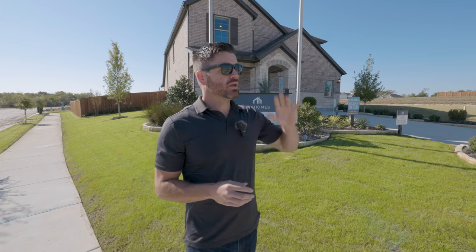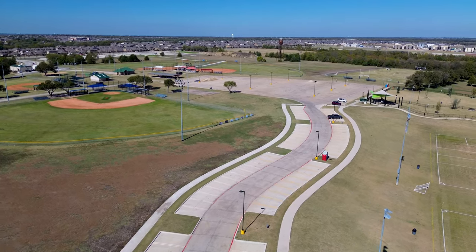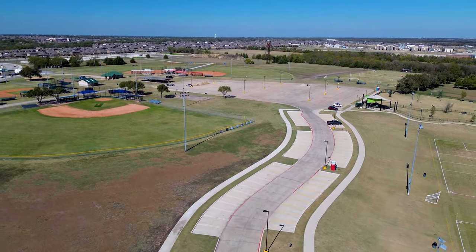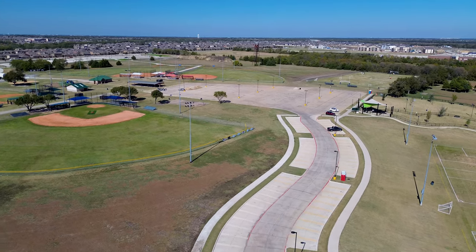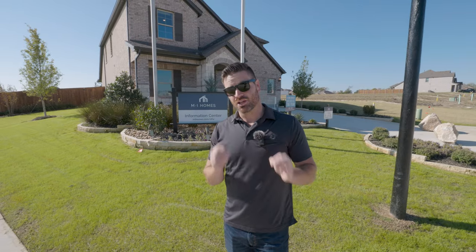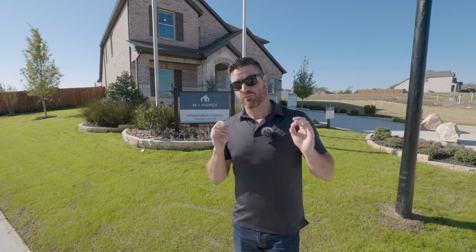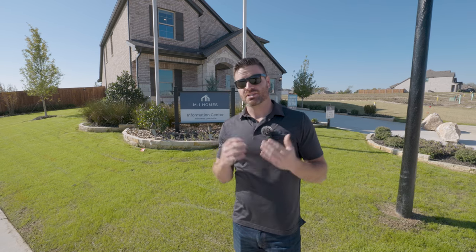So amazing price point. You're right across the street from a massive park. We've got walking trails, dog parks, soccer fields, baseball — everything you could possibly imagine literally across the street. This neighborhood also has no MUD or PID taxes, so you have a lower tax rate and HOA of $780 a year. So affordability, great location, and one of the fastest growing areas in all the country.